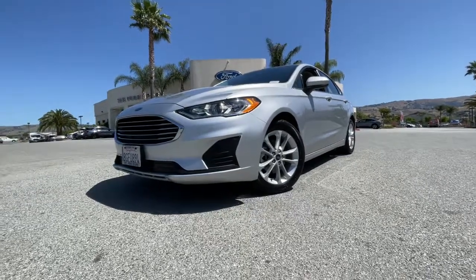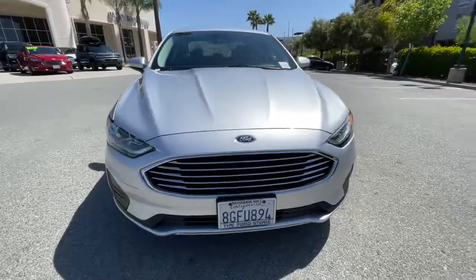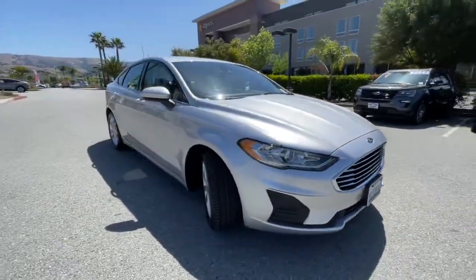You just found the 2019 Ford Fusion. This vehicle is an outstanding buy with fewer than 40,000 miles on the odometer.